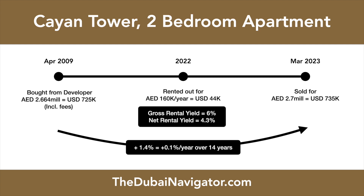The same two-bedroom apartment is rented out for 160,000 dirham per year, resulting in a gross rental return of 6% and a net return of 4.3%. And these are good returns when compared to the rental yields achieved just a few years ago. Before the post-Covid explosion in Dubai apartment rents, the same two-bedroom apartment earned a net yield of just around 3%.